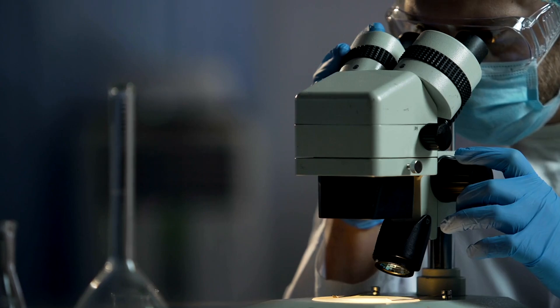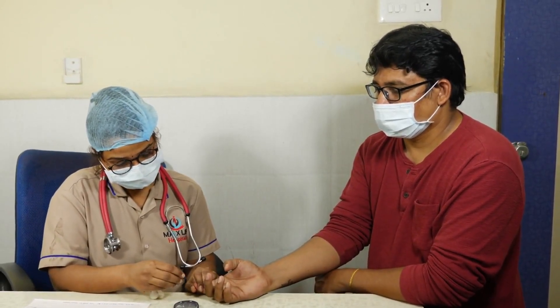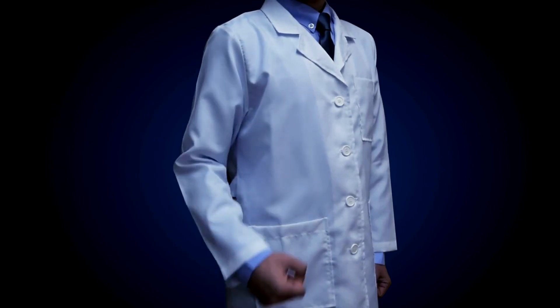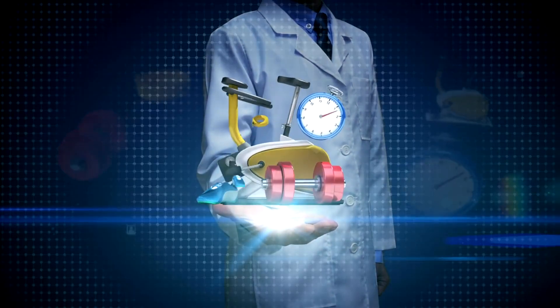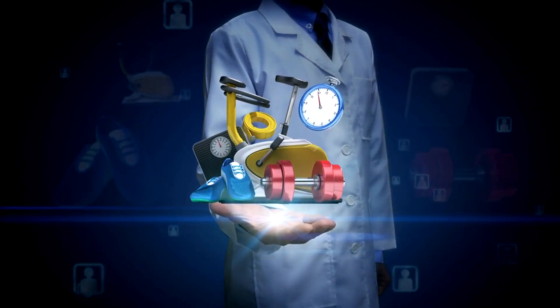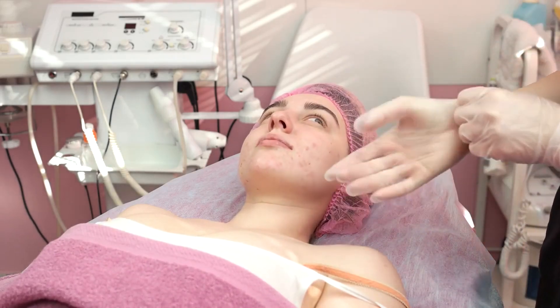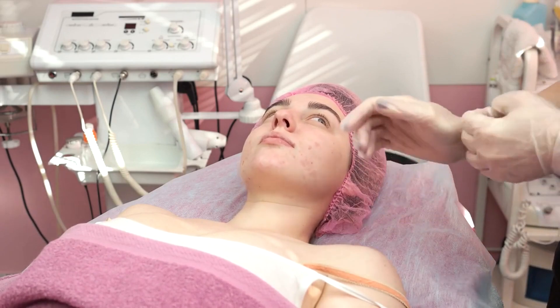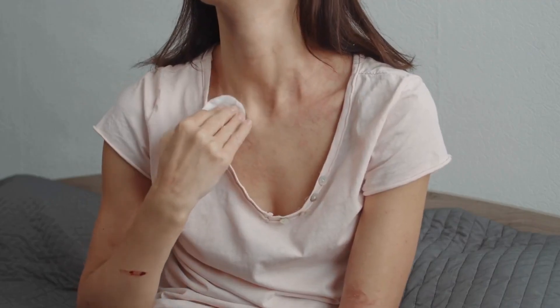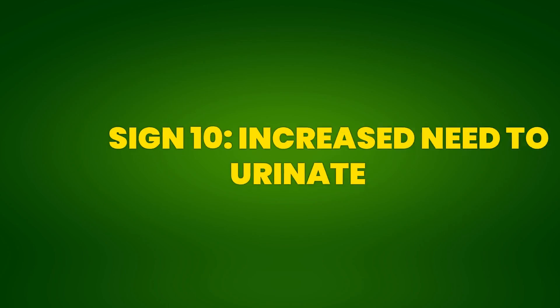Identifying darkened skin in certain areas as a sign of pre-diabetes is important for seeking medical evaluation. A blood test to check glucose and insulin levels can help confirm the presence of pre-diabetes. With early diagnosis, interventions such as dietary changes, increased physical activity, and weight control can help reverse or manage the condition. If you notice dark, velvety patches on your skin, especially in areas of folds and creases, it is essential to seek medical advice. Detecting and treating pre-diabetes can help improve the appearance of the skin and prevent progression to type 2 diabetes.